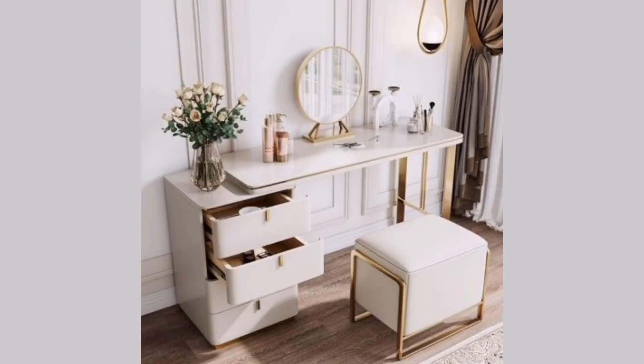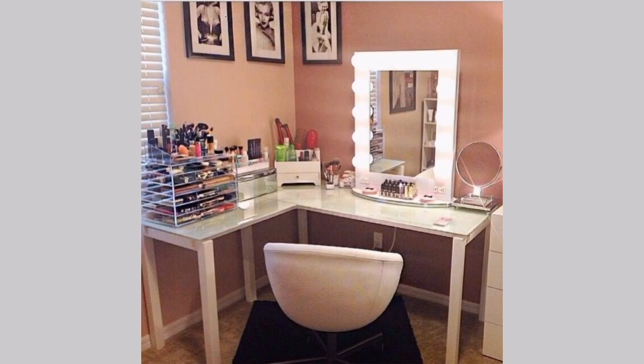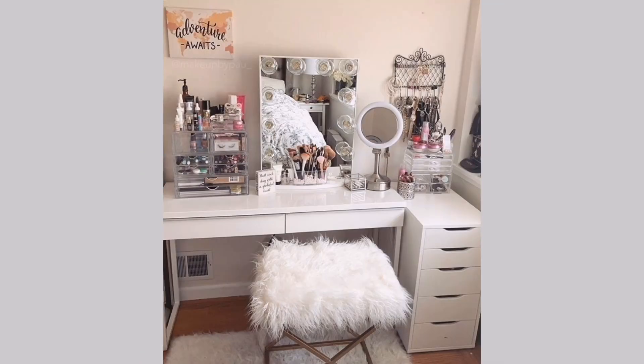Overall, a modern and luxury makeup vanity should be a reflection of your personal style and taste. By incorporating these design elements, you can create a beautiful and functional space that makes you feel pampered and confident every time you do your makeup.